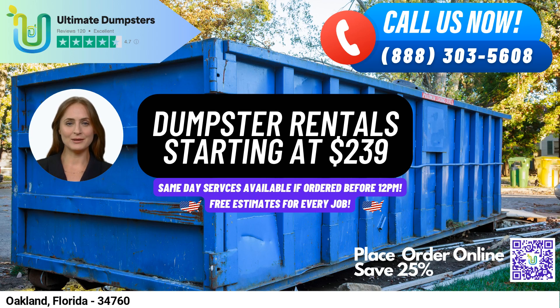Hello and welcome to Ultimate Dumpsters, your go-to destination for same-day dumpster rental service in Oakland, Florida. We're excited to offer our customers in Oakland the benefits of using our services, which include nationwide coverage delivering to over 50,000 cities across 50 states and three countries, sourcing dumpsters using the best and cheapest local providers.